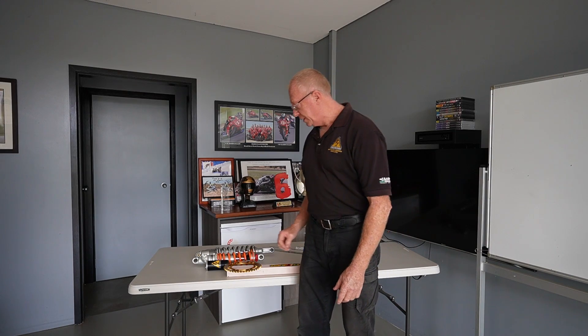Hey guys, Terry Hay here again from Shock Treatment. Today we're going to be talking about the 2024 KTM EXC shock absorber. It's quite a complex unit, and this year's bike has got a few things going on with it, particularly where it's not quite working as well as last year's bike.